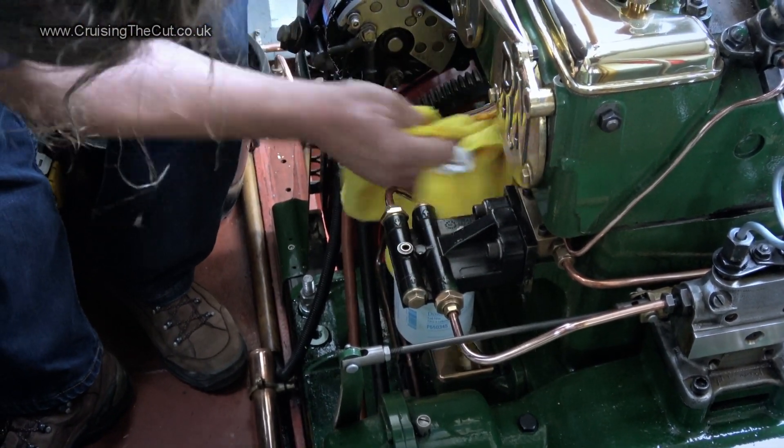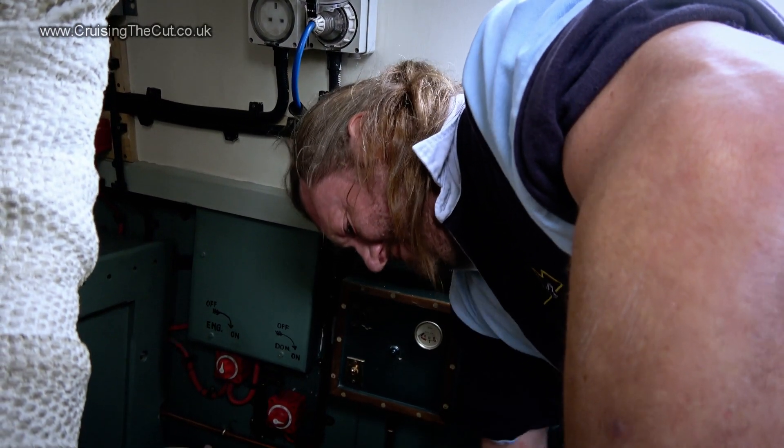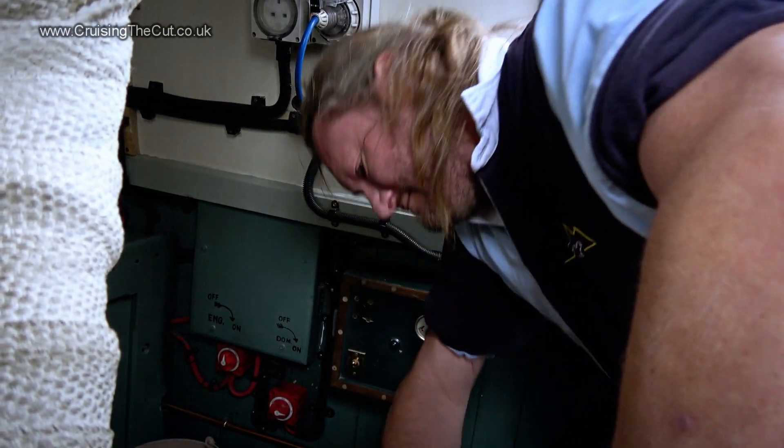Also, they leak oil for a pastime. You will spend your life clearing up, swearing, cursing, chasing oil leaks, and you'll never get to the end of them. These have a habit of sticking their valves open, which is a bit inconvenient, to say the least. But if you're thinking about it, do your research.